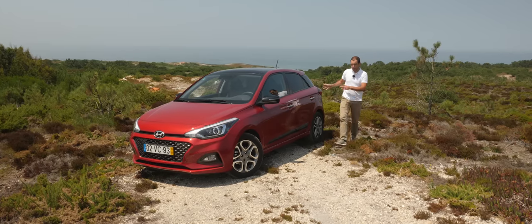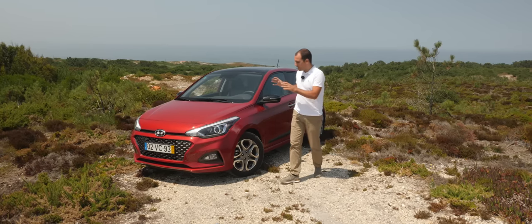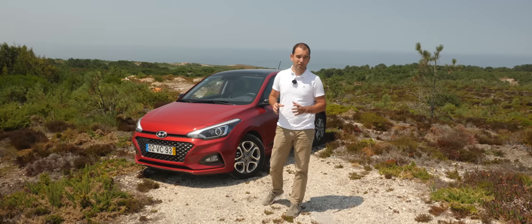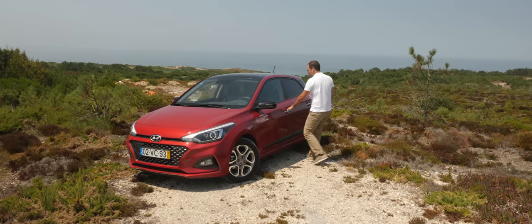No que diz respeito à bagageira, o Hyundai i20 está muito bem servido. O Hyundai continua, apesar destas modificações, igual a si mesmo: um design elegante e agradável à vista, sem grandes rasgos de originalidade. Vamos agora para o interior ver o que nos reserva este modelo coreano.